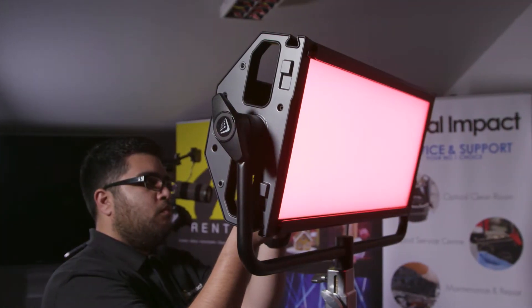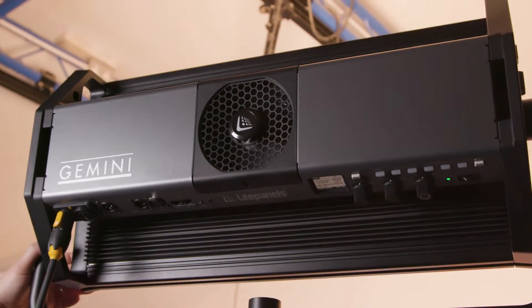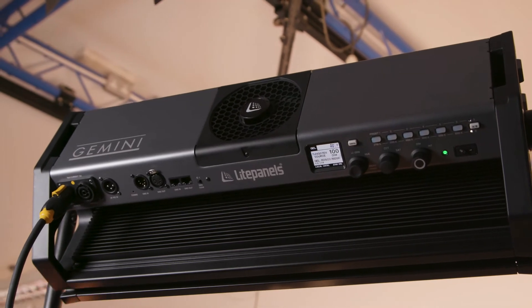The rugged aluminium construction makes the Gemini truly ready for any production set, whether it be a commercial, a corporate gig, or a feature film.